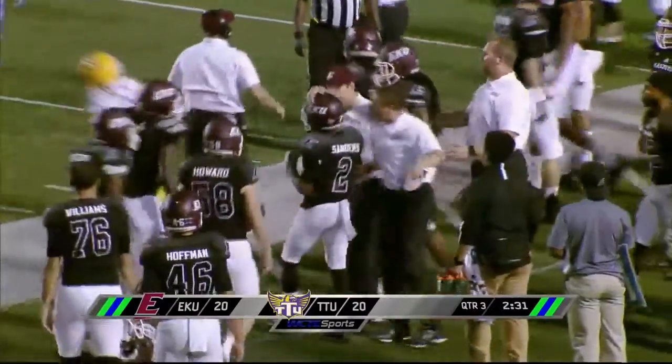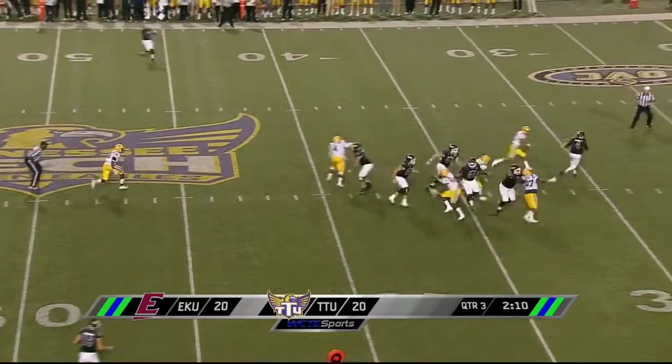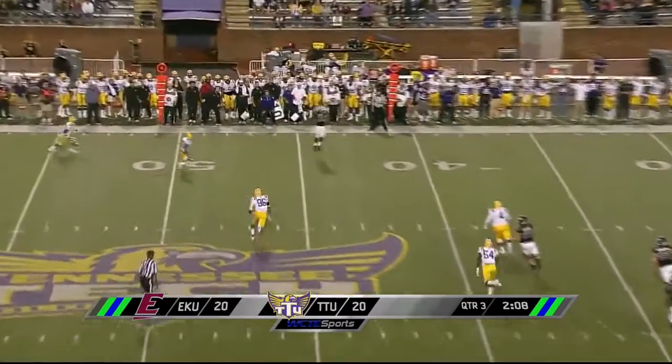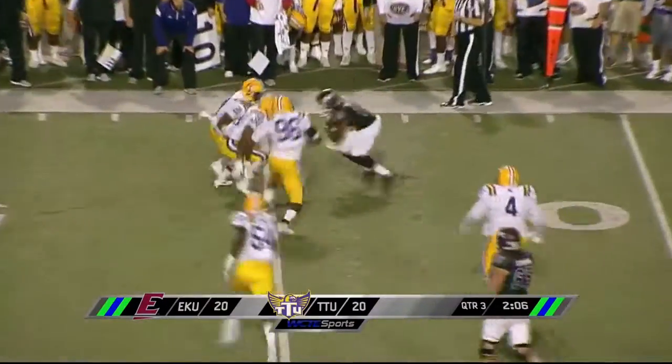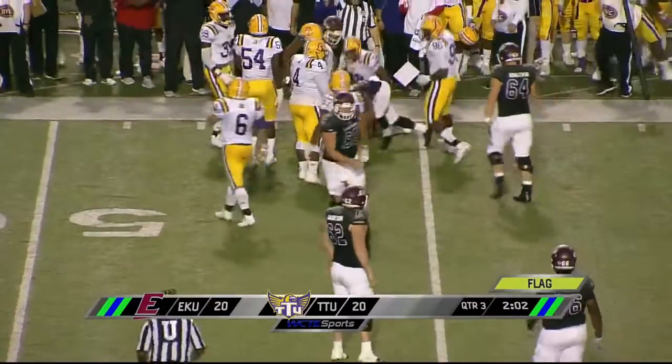The kicker — kicker brought Sanders out of bounds. Straight draw by Coney. He's going to be flushed out of the pocket. He'll have to heave it just to get rid of it, and he's able to complete that pass. Can he pick up the first down? No — good team tackling right there by Tennessee Tech.